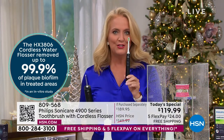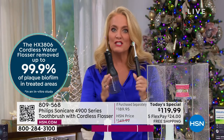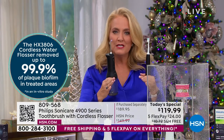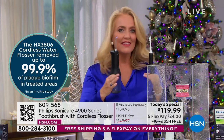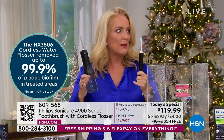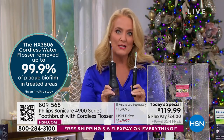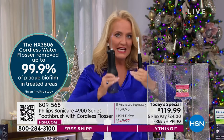Every single time you brush your teeth and floss — two minutes here, one minute there. When we talk about those numbers, that's an in vitro study. That is not just perception — they actually spent the money and went in and did the individual research to make sure. Those claims were not easy to get.